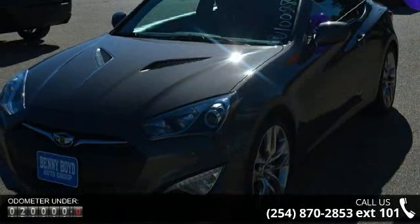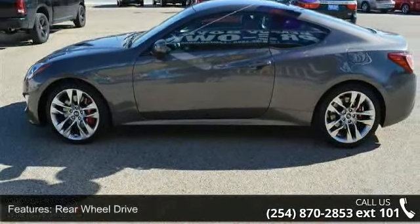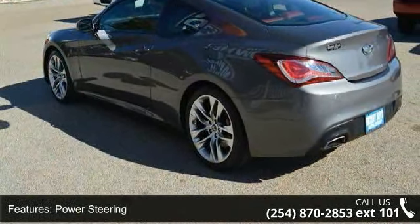Some of the top features included with this vehicle are rear-wheel drive, power steering, four-wheel disc brakes, aluminum wheels, rear spoiler, HID headlights, fog lamps, premium sound system, satellite radio, and MP3 player.